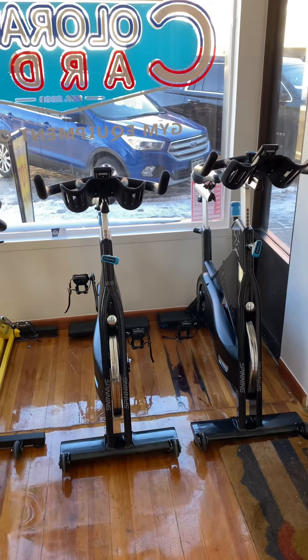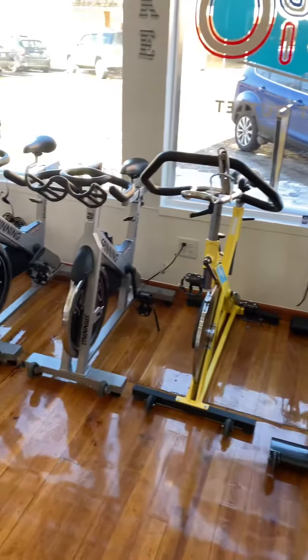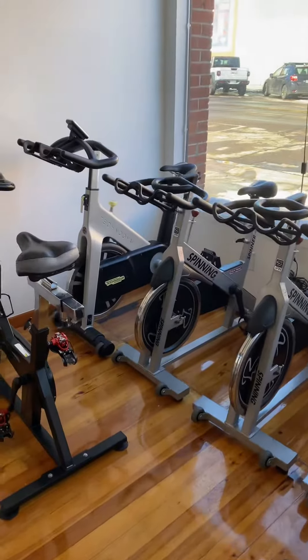Hey guys, welcome back to the Colorado Cardio YouTube channel. Today I'm going to show you this week's current inventory.